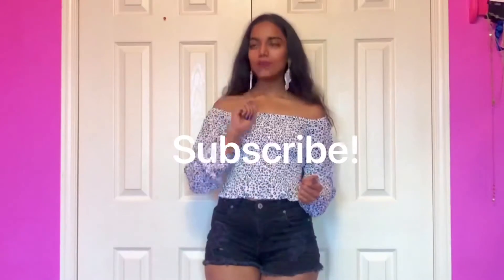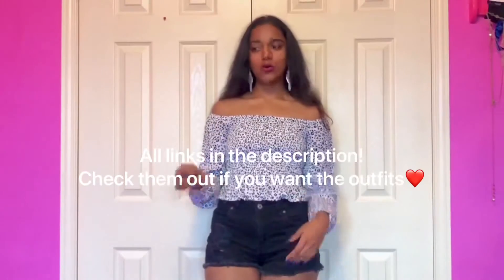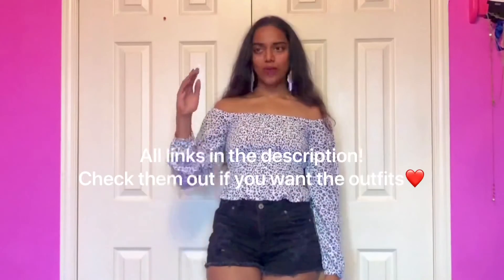I hope you guys are going to enjoy this video. Before we get started, I just want to thank everyone for subscribing to my channel. I'm almost at a thousand and I'm super happy. If you're new, don't forget to hit the subscribe button and click the little bell icon so you will be notified every time I post. All the links to everything I'll be trying on are going to be in the description below, in order of how I put them on.